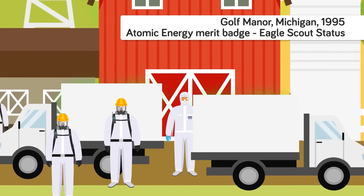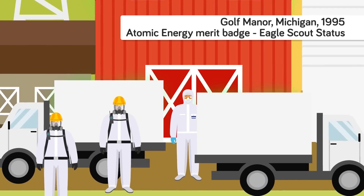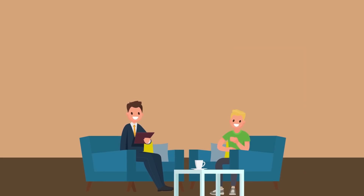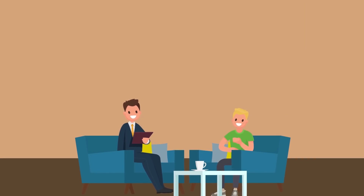The boy's name was David Charles Hahn, who, not surprisingly, is sometimes called the Radioactive Boy Scout or the Nuclear Boy Scout. So how did teenager David Hahn go from being an everyday goofy schoolboy to nuclear reactor developer?